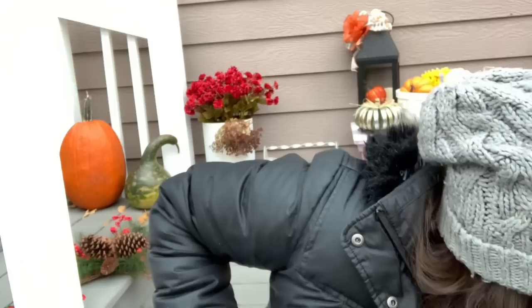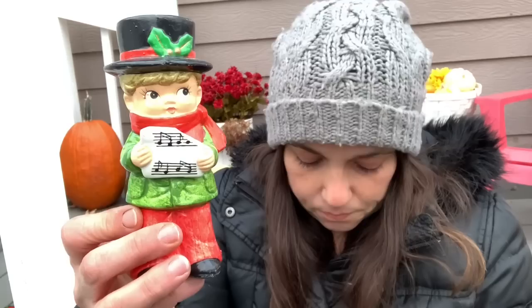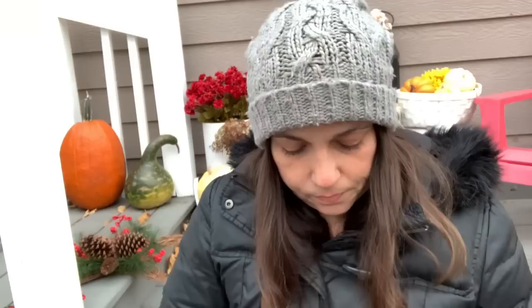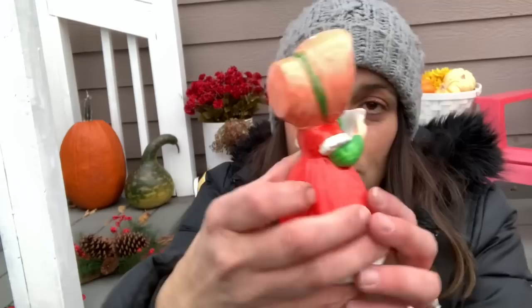The last two items are these little carolers — they're so cute! They're in their packages but let me take them out. Here's the boy — his little thing is broken but it doesn't matter. And here's the girl. I can fix that with foam or clay if I want. Isn't she so cute? I love these.